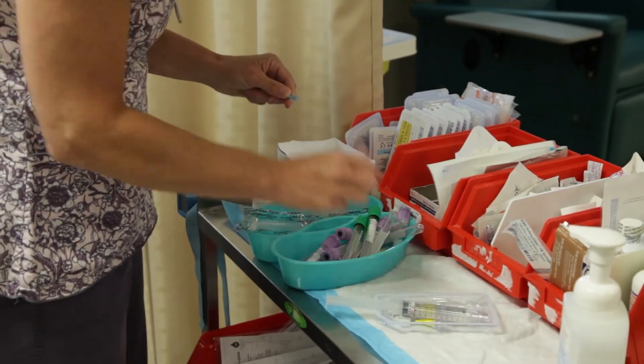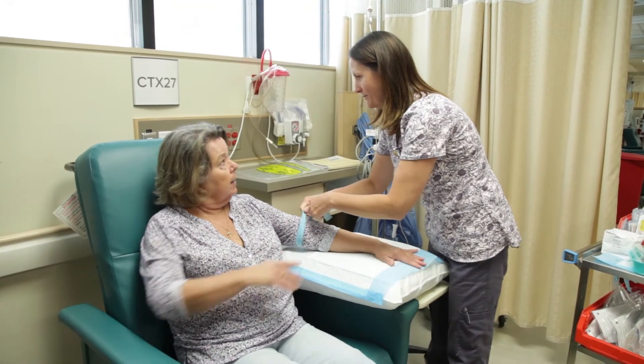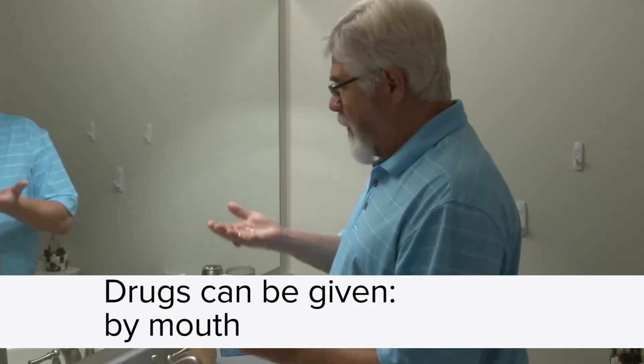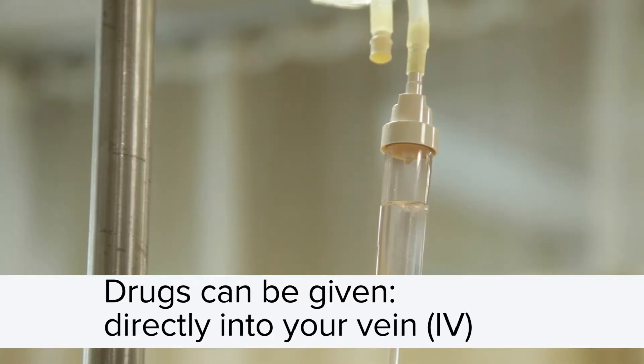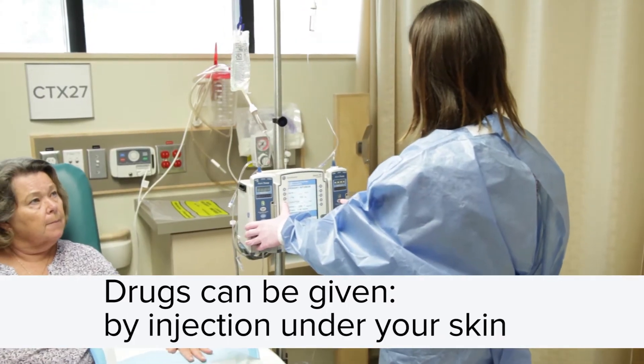Chemotherapy drugs can be given in different ways. How they are given depends on the type of drug and your type of cancer. They can be given by mouth as a pill, capsule, or liquid; by infusion directly into your vein using an intravenous or IV; or by injection under your skin using a needle.